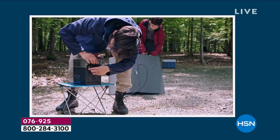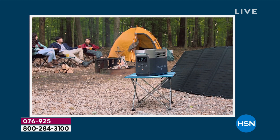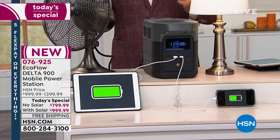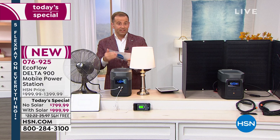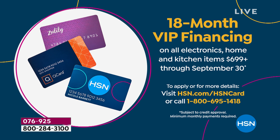If you search for this type of power station at this price, you'd be hard pressed to find it elsewhere. Flex pay is available: with any credit or debit card, break it down over five months. No-solar is $160 per month plus tax. With-solar is $200 per month for five months — we send it to you right now with no shipping charge. With the HSN credit card, 18-month VIP financing brings it to $44 or $55 per month.